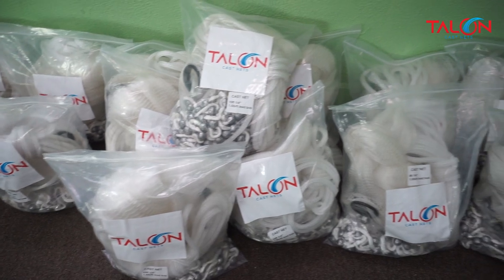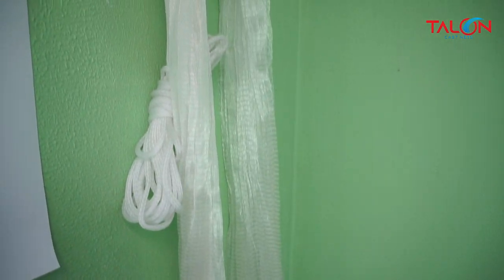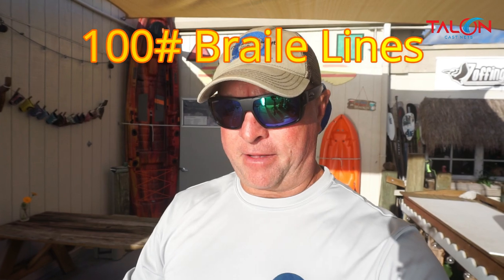Something I've been waiting for for six months has finally arrived — we got our Talon cast nets and we've got them up for sale. I think you'll find the pricing is excellent. They're great nets: six-panel nets, 32-foot, with a hand line and 100-pound braid. It's a very well-built net. It's free shipping, so there's no added cost when you buy it. If you come and pick one up you'll save a couple of dollars, but we can ship them right out and we've got plenty in stock.